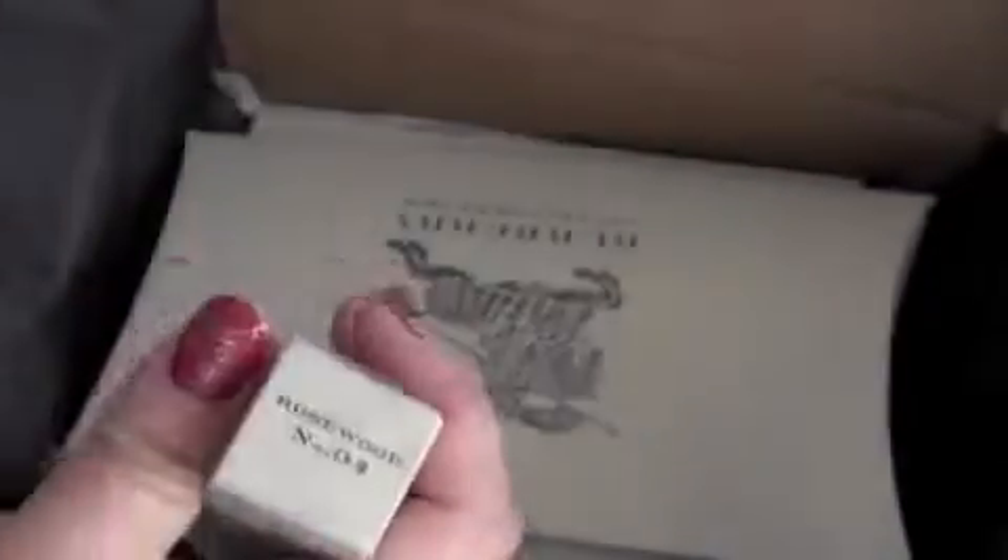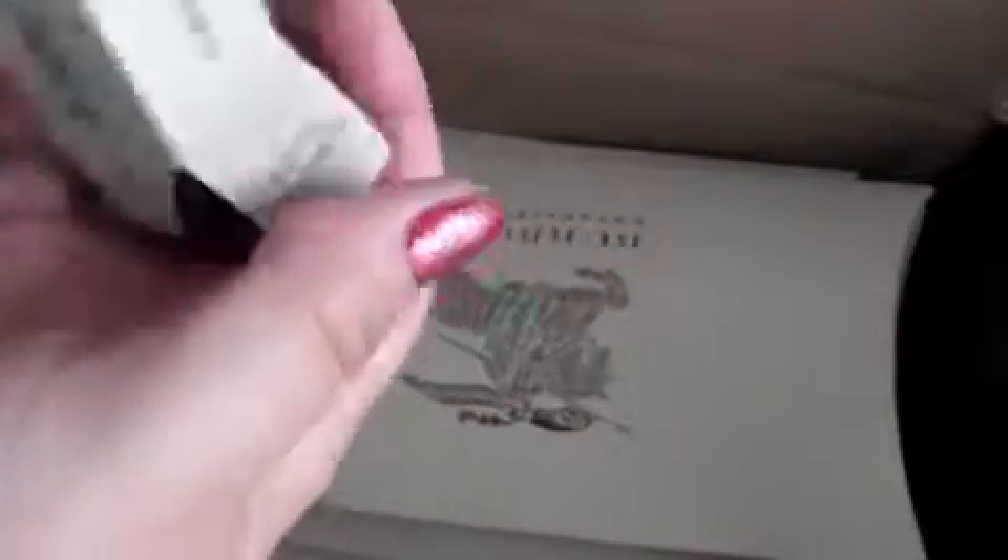And here's my rosewood lipstick. That's really cool, I'm keeping this. Let's see the lipstick. Super cute packaging. The color. That's a lot nicer than I thought.